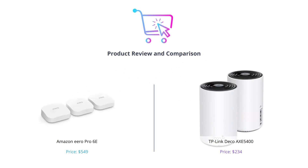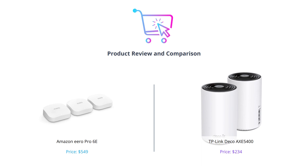Welcome to our review and comparison of two latest mesh Wi-Fi systems: the Amazon Eero Pro 6E and TP-Link Deco AXE5400. If you're in the market for a new Wi-Fi setup, this video will help you choose between them. Don't forget to like, comment, and subscribe to our channel for more tech reviews.